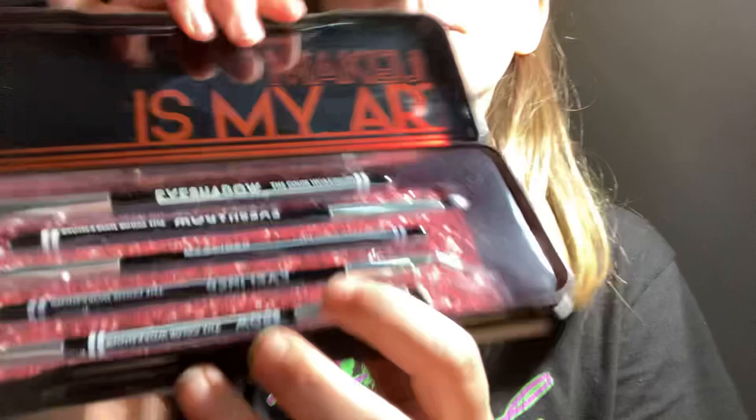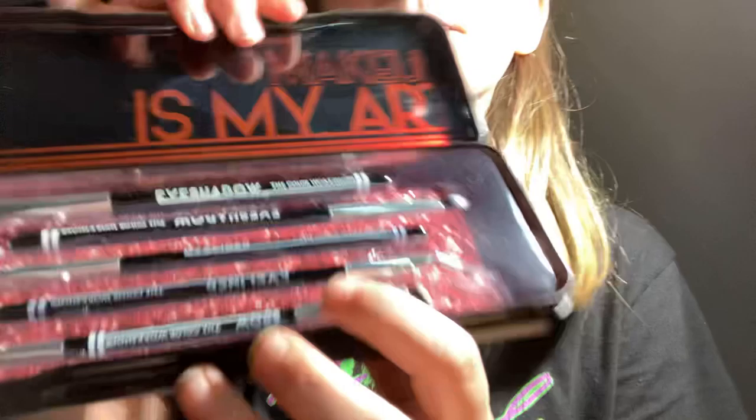I got a little kit. It has a makeup brush, another makeup brush, eyebrows stuff, like a little paint-on brush, and another eyebrow thing.